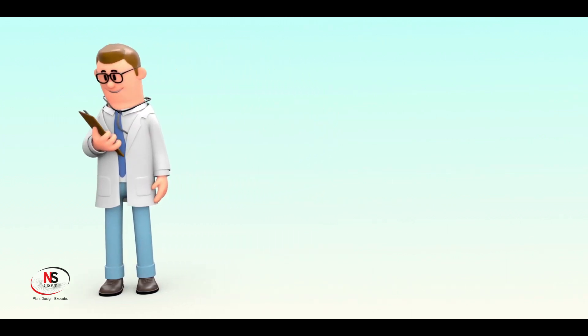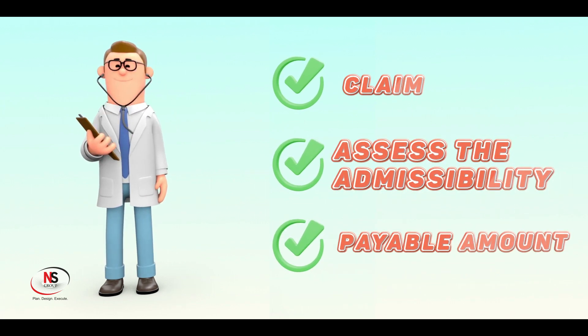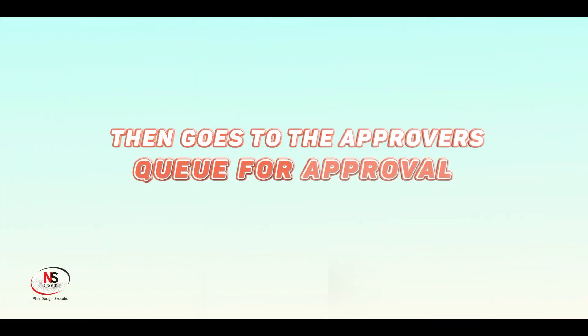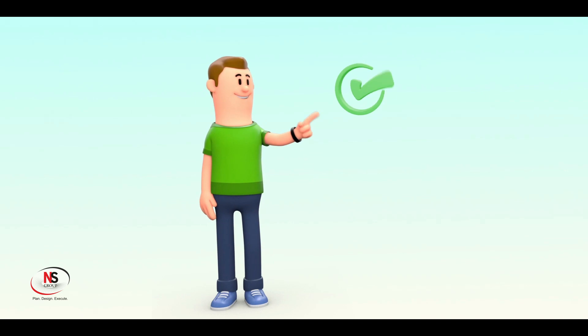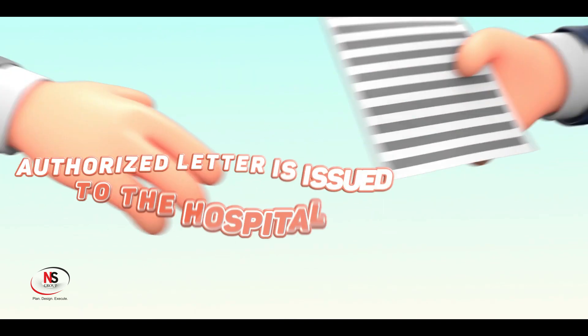Once this process is complete and all necessary steps are taken, the coordinator distributes the claims to the processing doctor. The claim processing doctor then enters the relevant details and assesses the admissibility and payable amount. This processed claim then goes to the approver's queue for approval, leading to final approval by the financial authority.